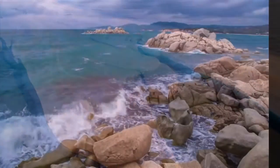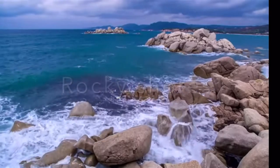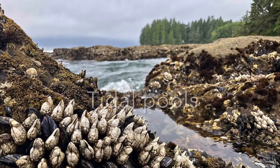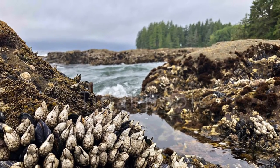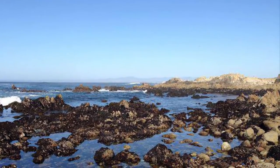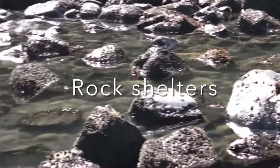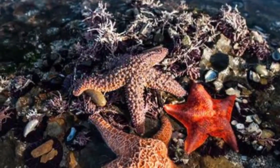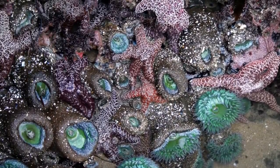When beaches are covered with rocks, they're called rocky shores. The rocks create a lot of hiding places for animals. When the tide goes out, water is trapped between the rocks. This creates tidal pools cut off from the sea until the tide returns. Tidal pools are miniature worlds that provide shelter for plenty of animals, such as starfish, snails, crabs, and barnacles.